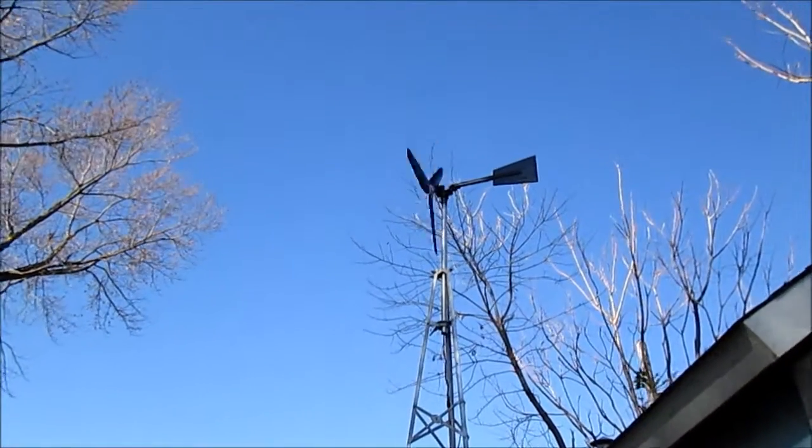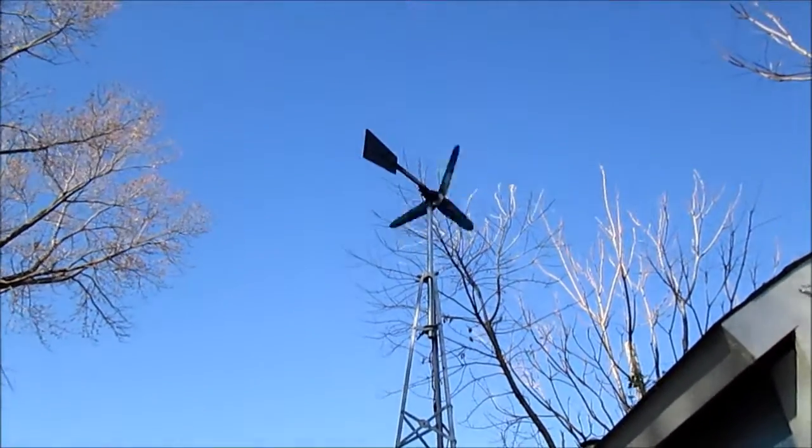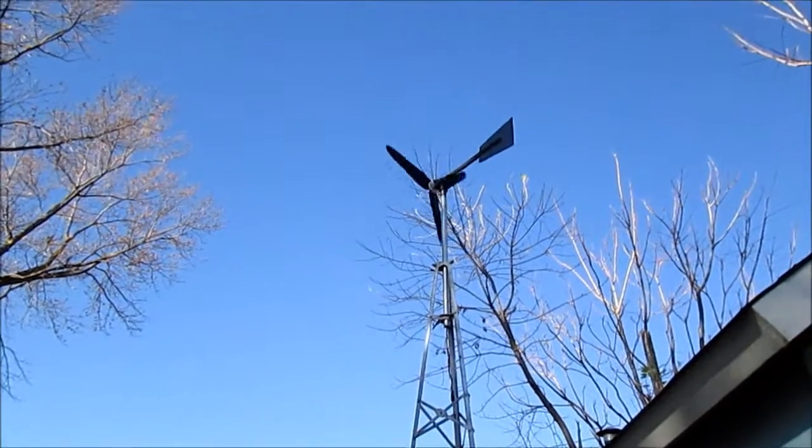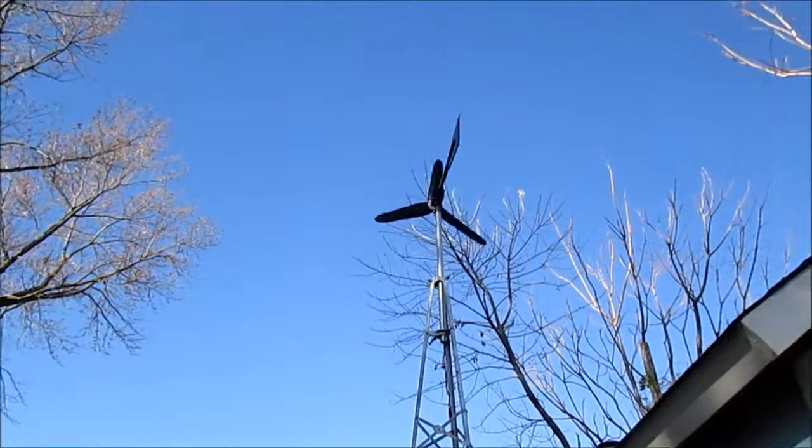Hello YouTube. I just wanted to show a problem of using a small wind turbine in an urban area. We have north-northwestern wind today.